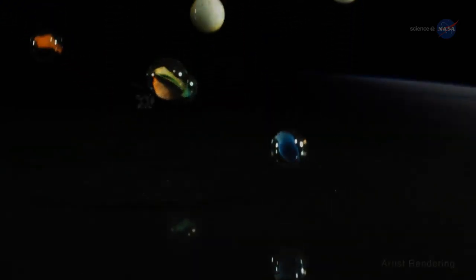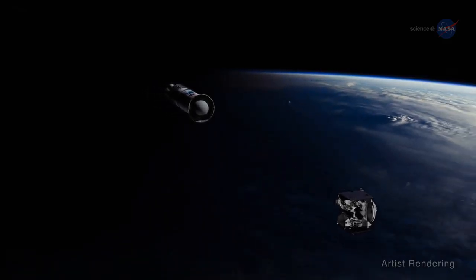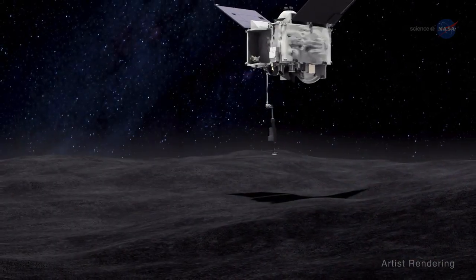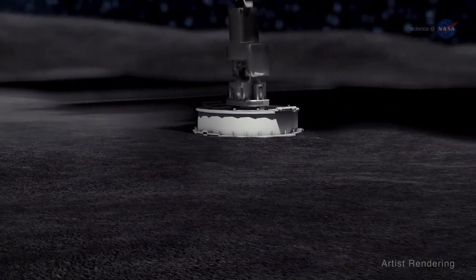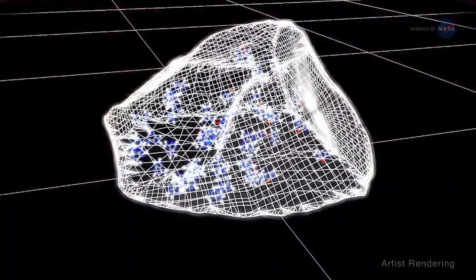Gravity's pull is being used to help propel a small spacecraft known as OSIRIS-REx to a near-Earth asteroid called Bennu. The mission? Bring back at least a couple ounces of the asteroid so scientists can explore how planets formed and life began.